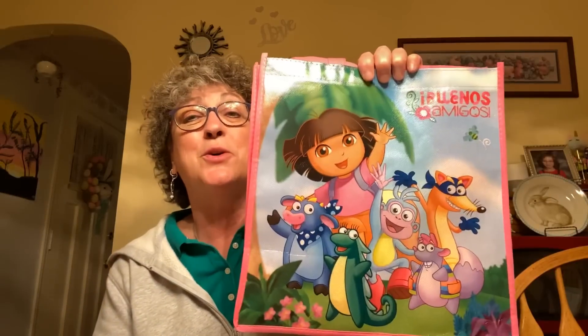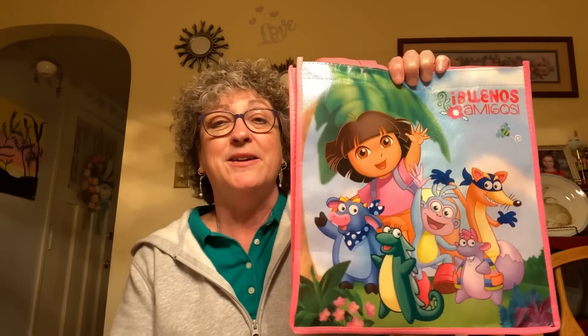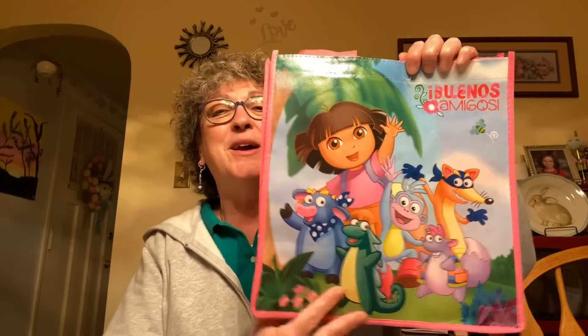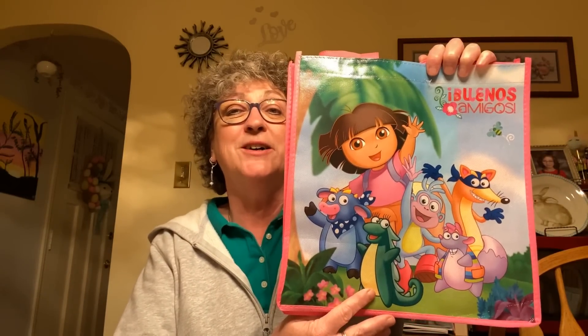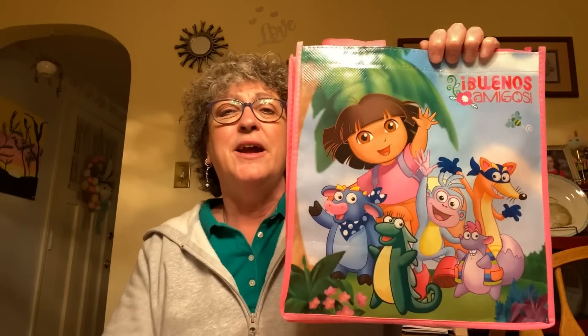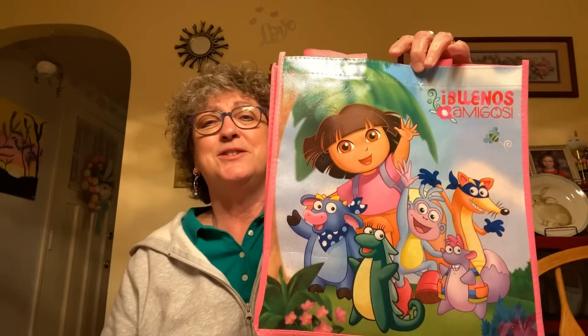The last bag I picked up was a while ago, before the virus. I got this Dora bag because my granddaughter Caroline was at the store with me — her new favorite cartoon is Dora and she's learning how to say all her colors in Spanish. It's a softer material on the bottom; you can't really carry anything too heavy in it. But it's got Dora on both sides and she's into Dora, so I just got it. I'll probably end up giving it to her even though she already has one.